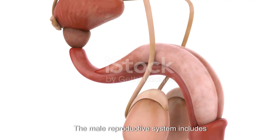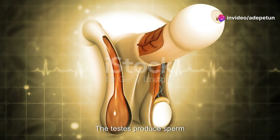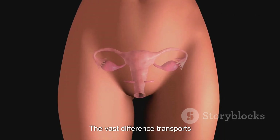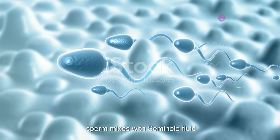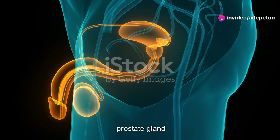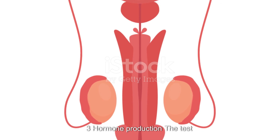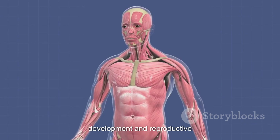In summary, the male reproductive system includes several key functions. One: sperm production and storage — the testes produce sperm, which mature and are stored in the epididymis. Two: transport and delivery — the vas deferens transports sperm from the epididymis to the urethra. During ejaculation, sperm mixes with seminal fluid from the seminal vesicles, prostate gland and bulbourethral glands to form semen, which is then expelled through the penis. Three: hormone production — the testes produce testosterone, which is essential for male sexual development and reproductive function.